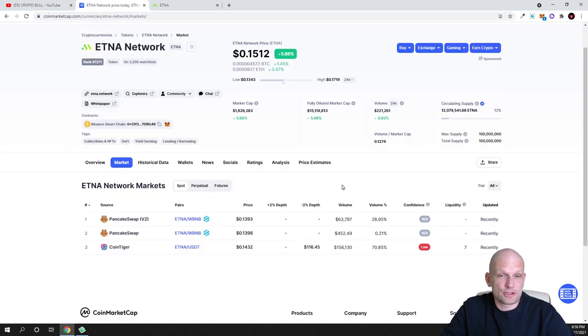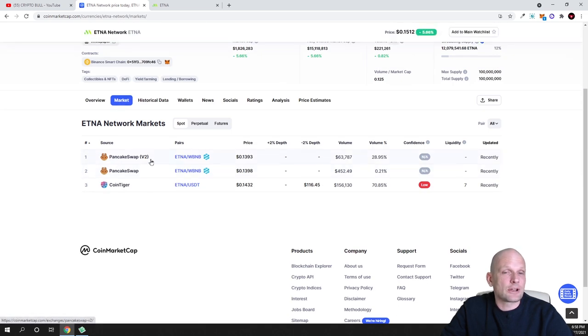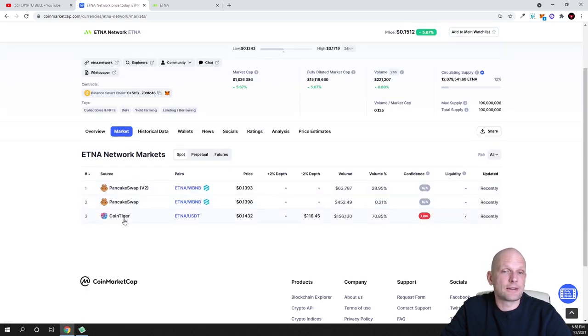As for where you can get it — as always, go to CoinMarketCap or CoinGecko, search for Etna Network, scroll down to markets, and you can get it on PancakeSwap. This is a BSC — Binance Smart Chain — token. On Binance Smart Chain there are a lot of different projects which don't have any value in my opinion, but this project I find does have value. They already have an NFT platform and a lending platform where you can borrow against collateral. You can also get it on CoinTiger.